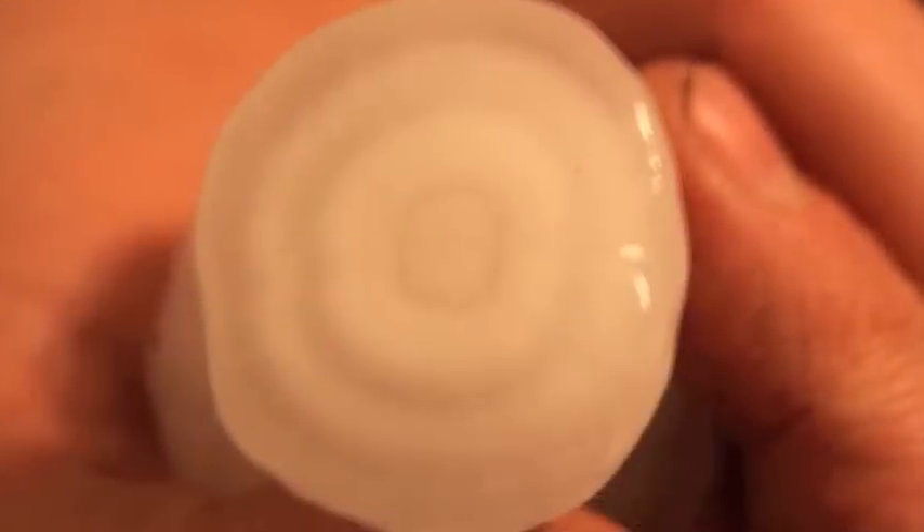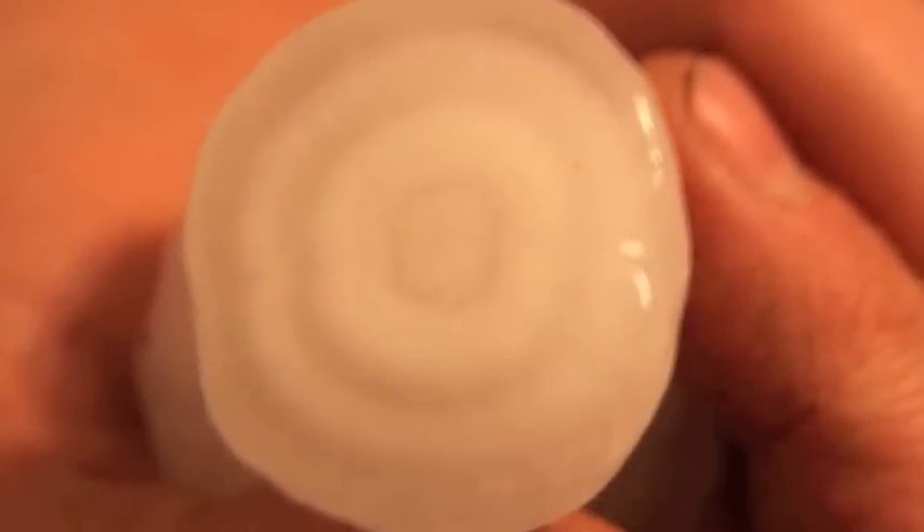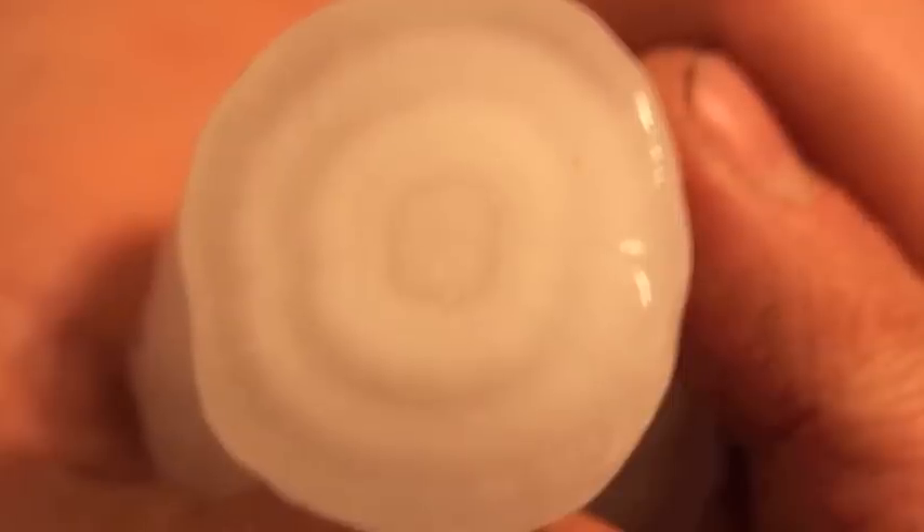Here's an interesting cross section of a hailstone. You can see the individual lines here where the hailstone melts a little bit then refreezes, and melts and refreezes, and grows like the growth rings on a tree.